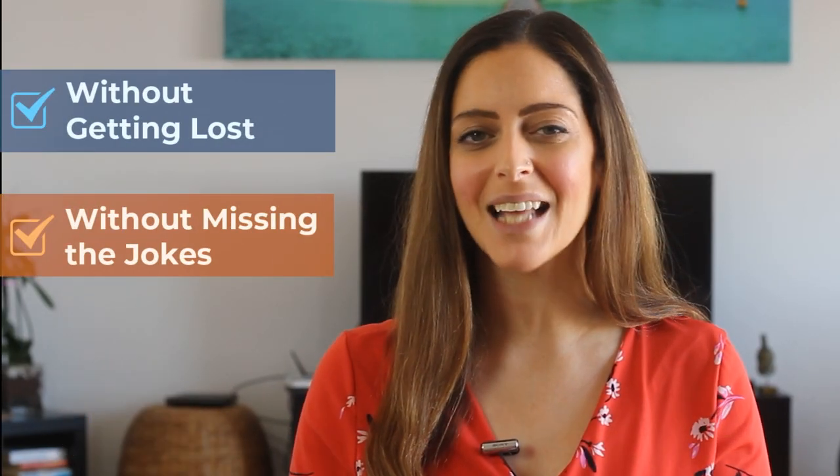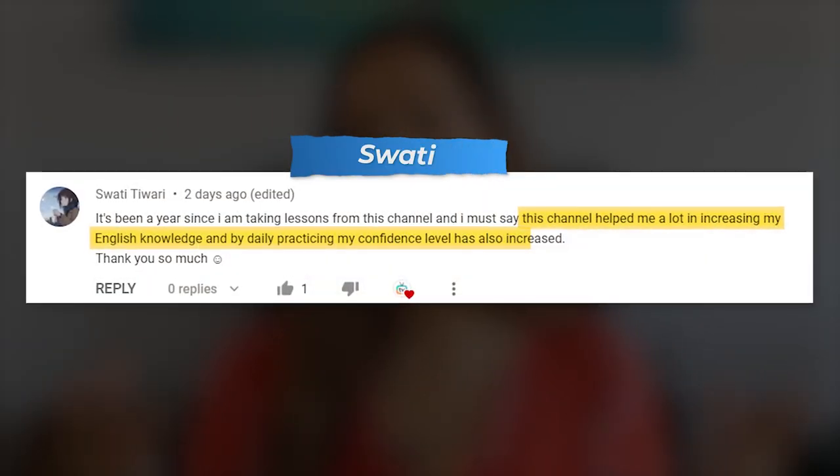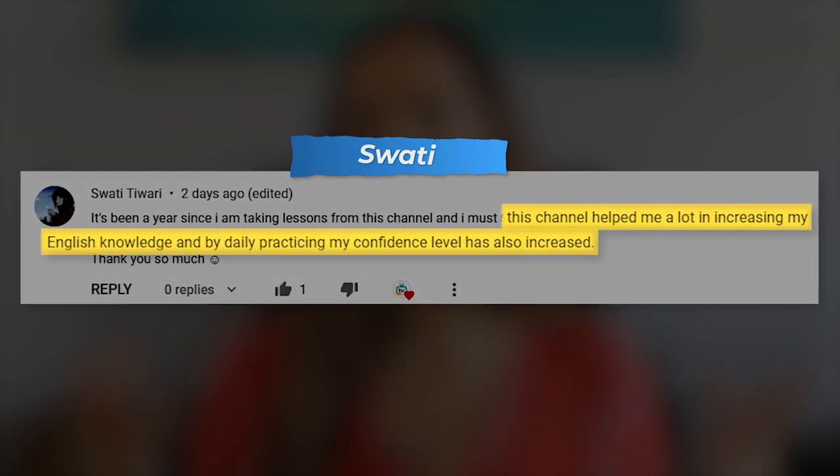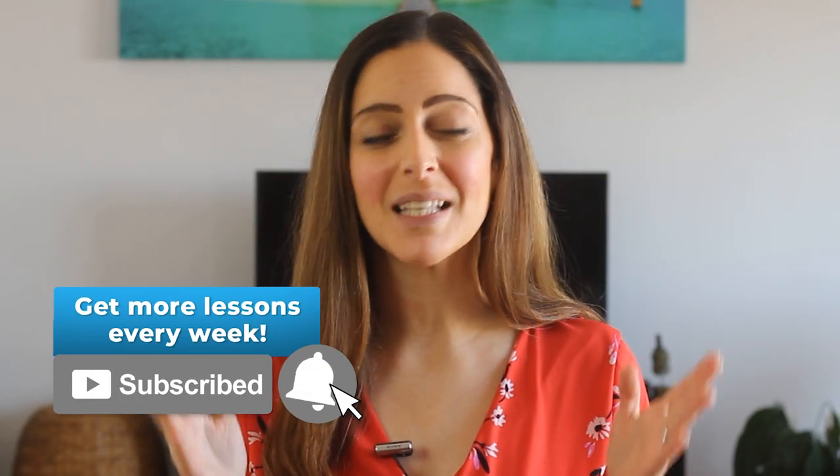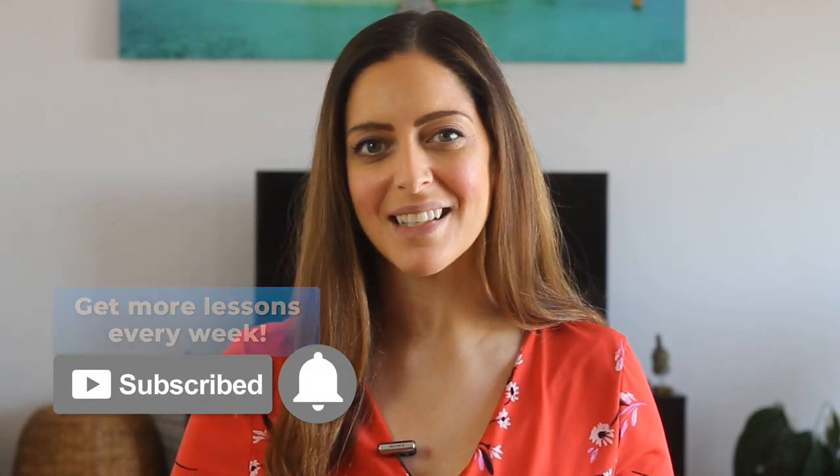Before we get into the lesson, in case you're new here, I want to let you know that every week we bring you three free new lessons to help you understand fast-speaking natives without getting lost, without missing the jokes, and without subtitles. Just like Swati, who says they've increased their English knowledge and confidence with our channel. So if that's something you'd like to achieve, make sure you hit the subscribe button and the bell down below so that you don't miss a single one of our new lessons.